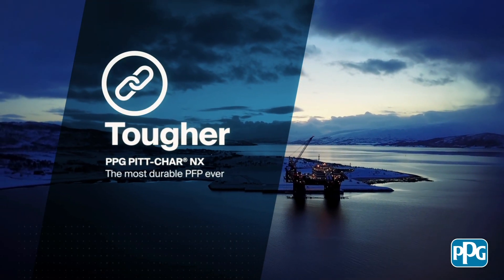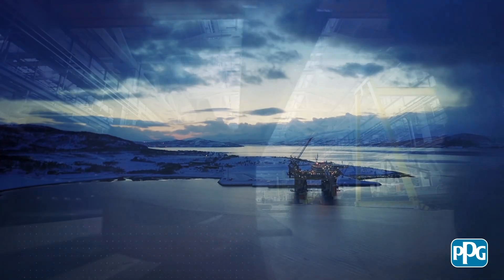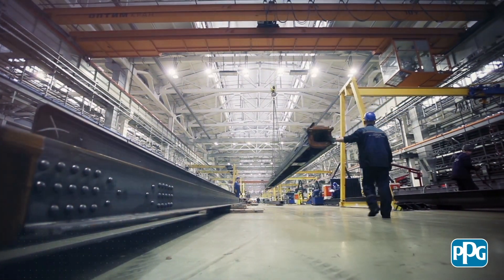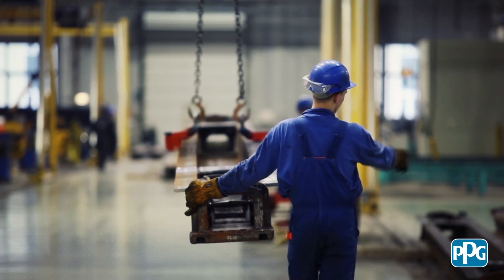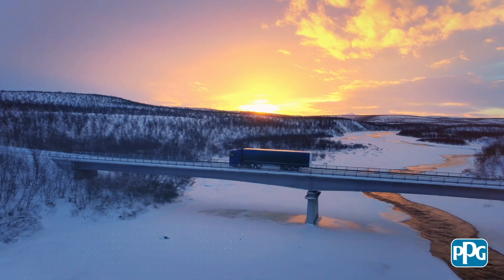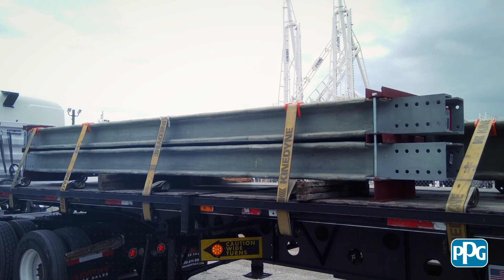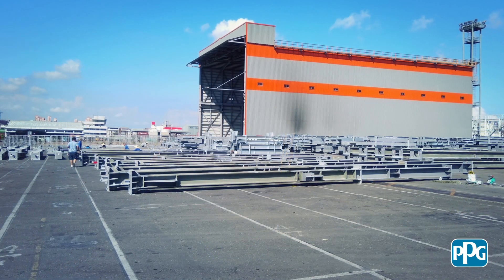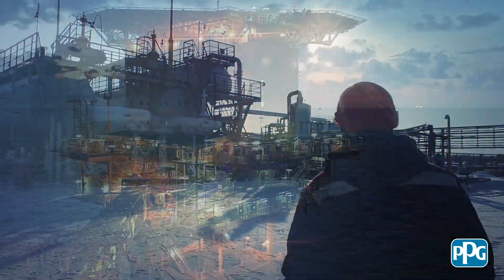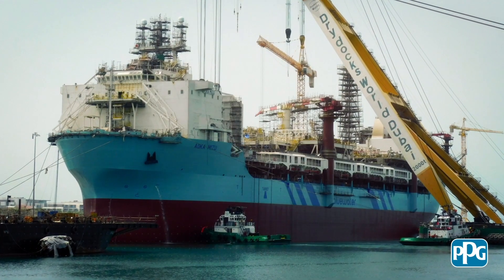Pitchar NX is formulated with patent-pending technology to achieve the most durable PFP ever. This unique flexible technology allows the PFP coating to withstand stresses and strains without cracking or delamination during fabrication, transportation, and construction, and also resists extreme environmental conditions. This is critical in today's global market, where transportation and vastly varying climate conditions can cause challenges for coatings on steel. Testing has proven that Pitchar NX is suitable for industrial, marine, and offshore exposure without any degradation in fire resistance.